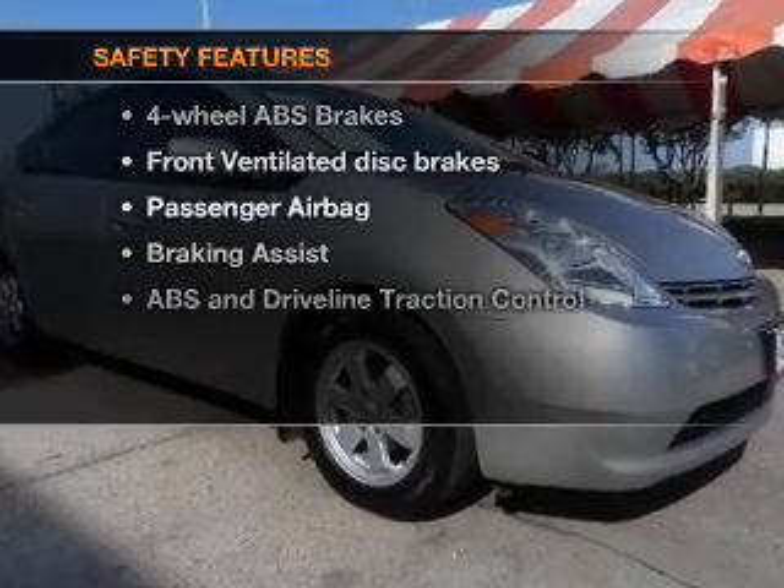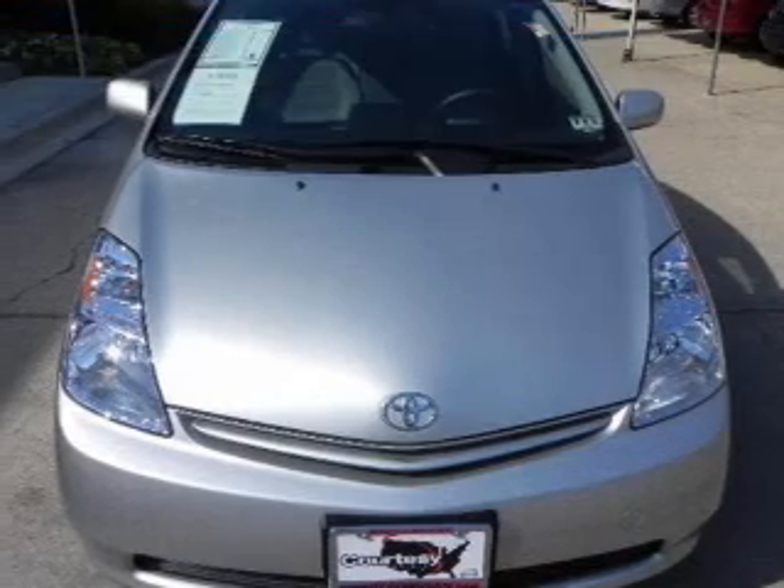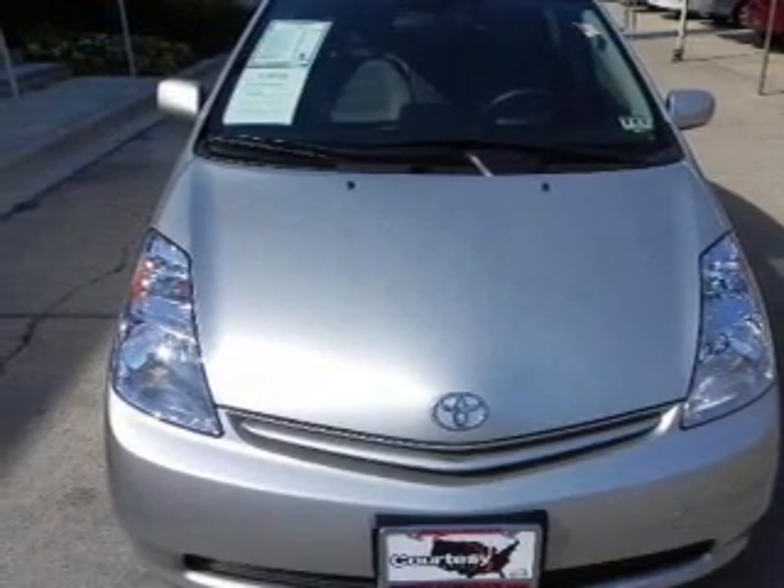If safety is a high priority, rest assured knowing that these top safety components are included: front ventilated disc brakes and a passenger airbag.